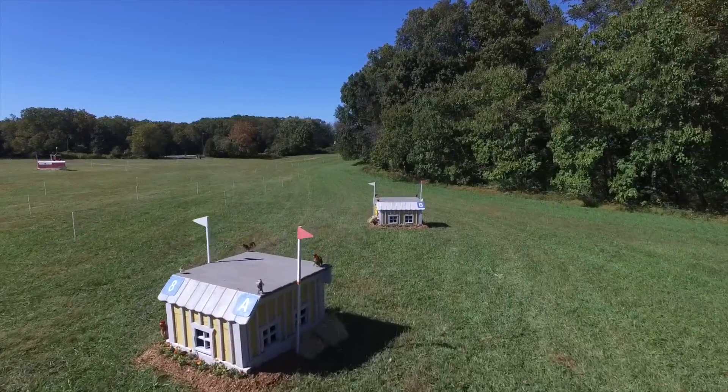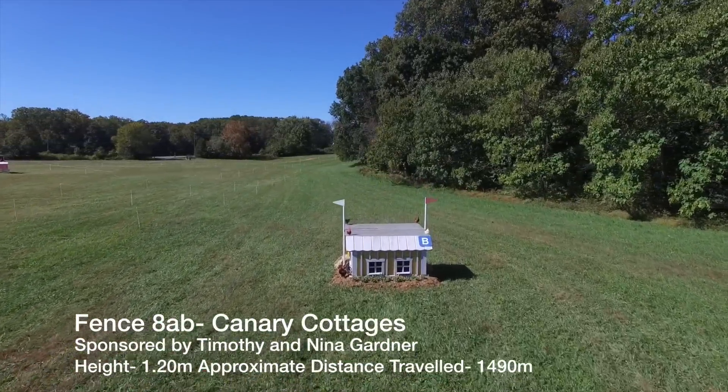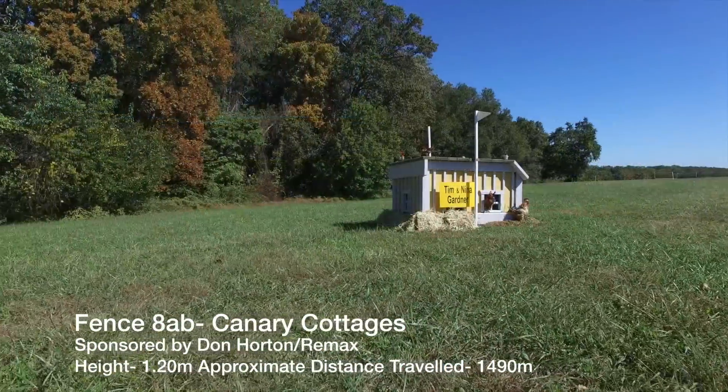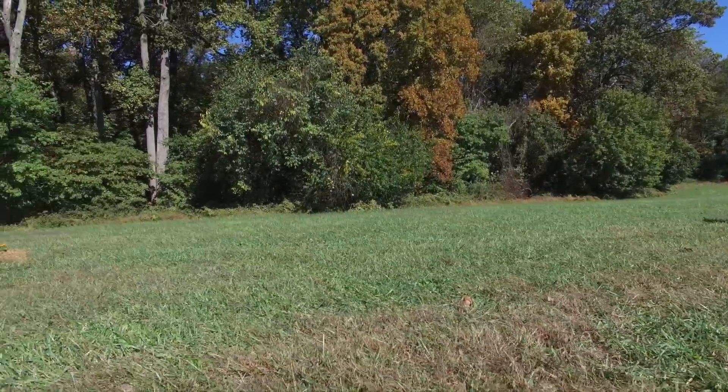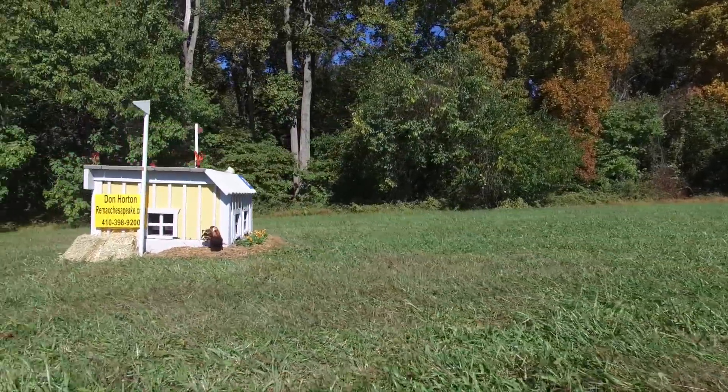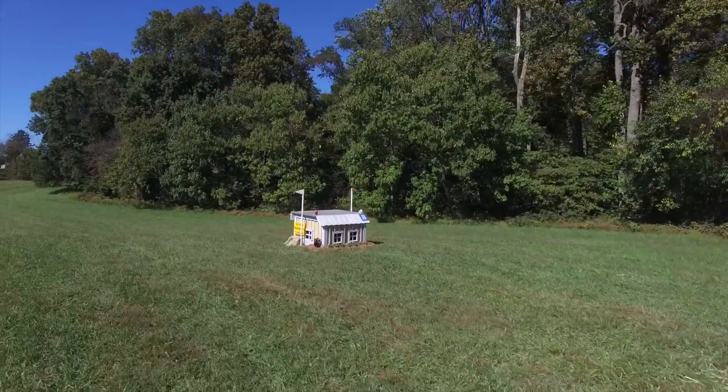The Canary Cottages 8A and B will have a slightly downhill approach, which will affect the balance as they approach the fence. Control and the correct length of stride is needed to take on this combination, which will have two narrow cottages on a related distance running down the hill.